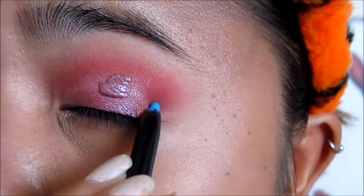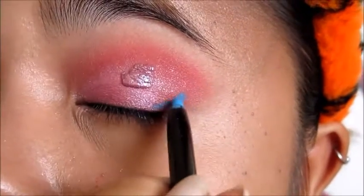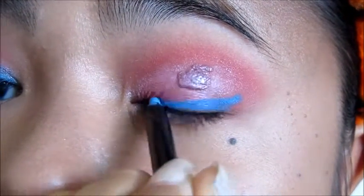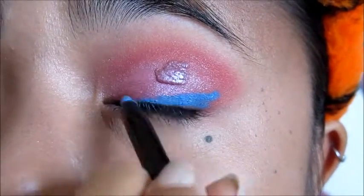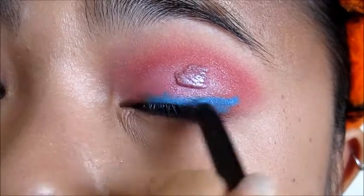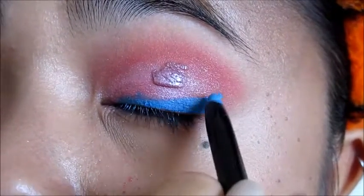For eyeliner, I'm using the Itini Swizzle Stick Eyeliner in the shade Blue Hawaiian, and I'm just going to make a simple winged liner shape. The eyeliner itself isn't made for precision so don't worry if it looks a little sloppy. I use quick motions since it does tend to drag the skin a little bit. Then I work on the wing itself and get it as sharp as it can.